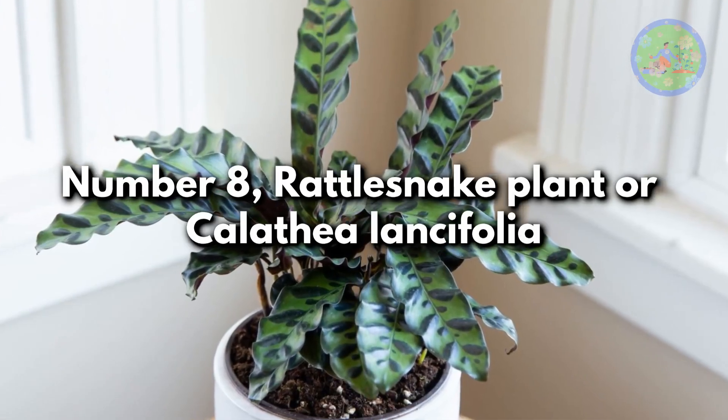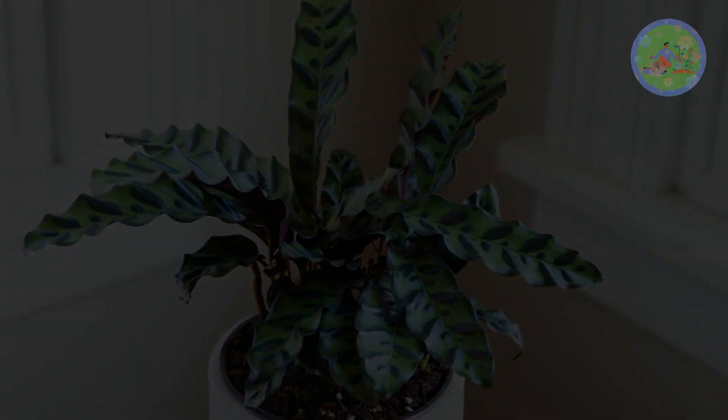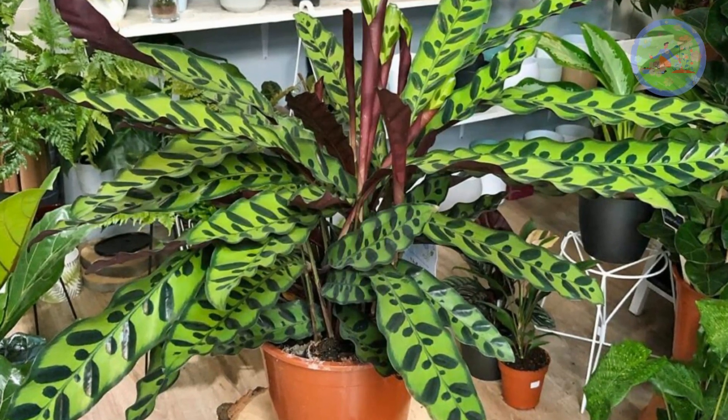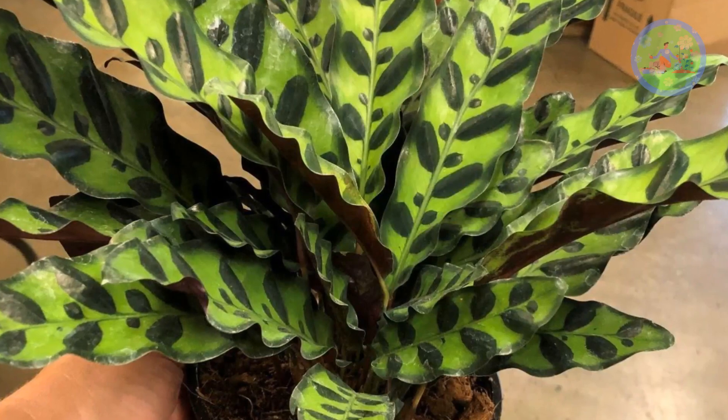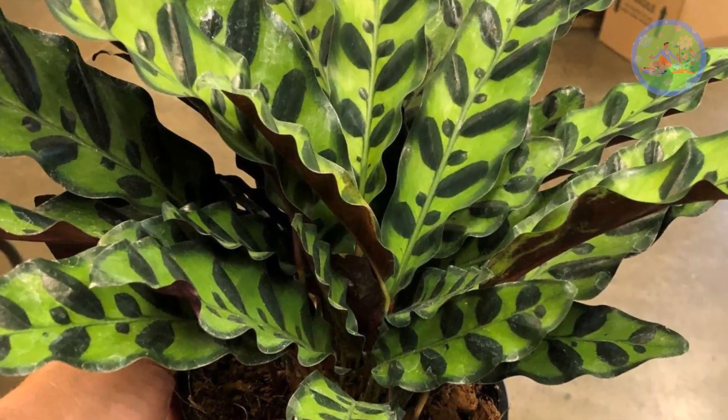Number 8: Rattlesnake Plant or Calathea Lancifolia. It features long and narrow light green leaves with edges and dark green marks that resemble the reptile. It is a tall variety of Calathea.